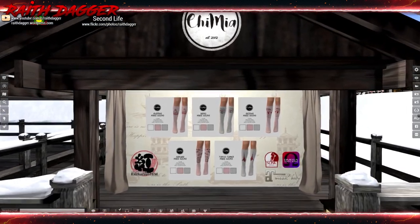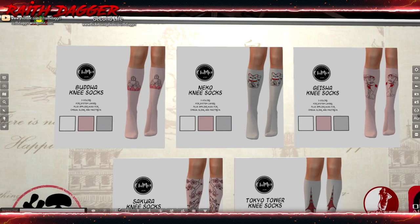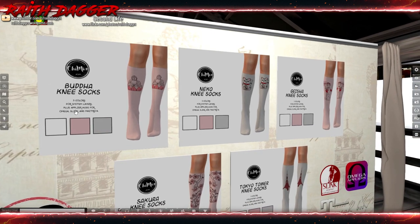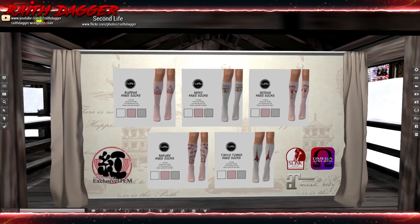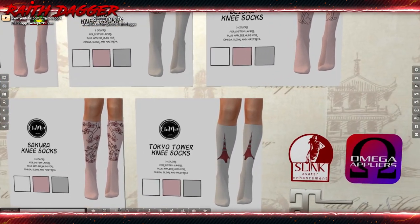Chichi Mia — no clue if I got that right — but it looks like socks. These are system layers plus applier HUDs for Mega, Slink, and Maitreya. That's cool — you can wear them with shoes if they're just appliers. That's kind of neat.